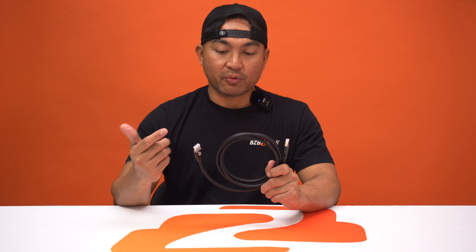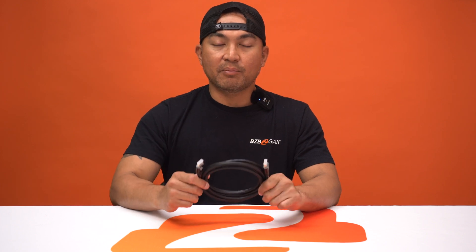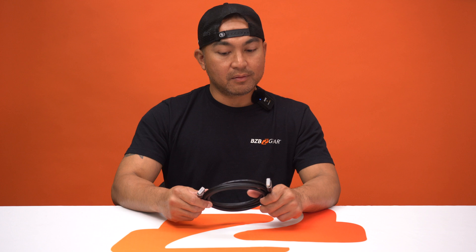For more information on this remarkable cable, visit us at bzbgear.com. Or, if you have any questions, give us a call, or leave your comments below — we'll get back to you as soon as we can.